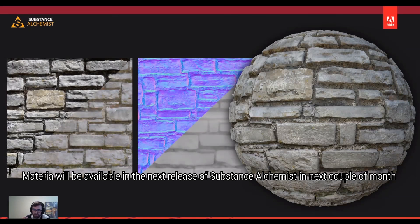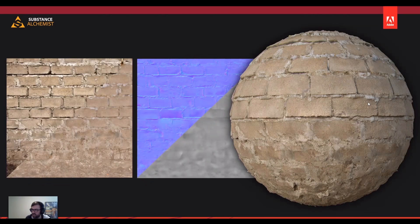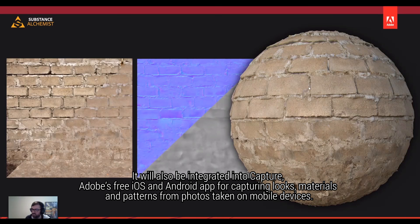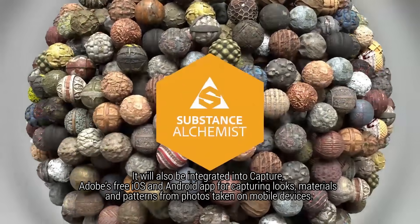Materia will be available in the next release of Substance Alchemist in the next couple of months. It will also be integrated into Capture, Adobe's free iOS and Android app for capturing looks, materials and patterns from photos taken on mobile devices.